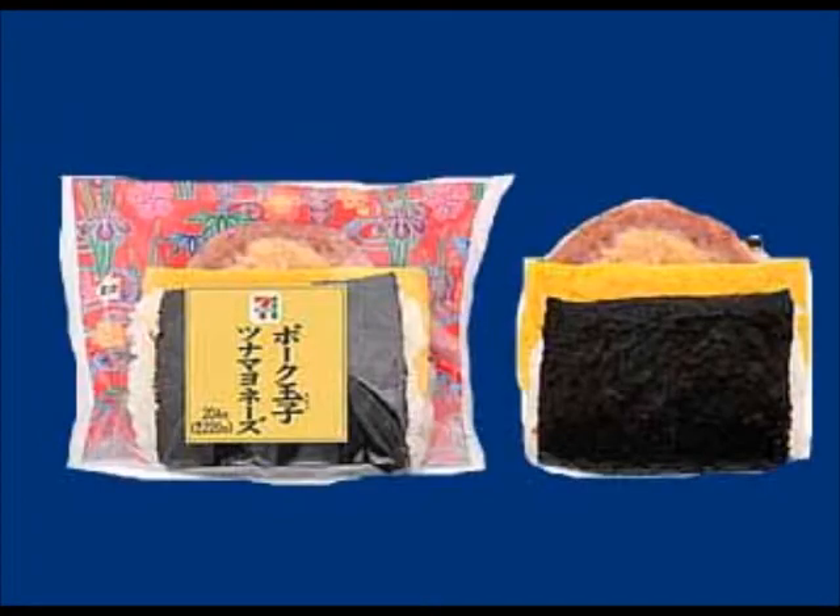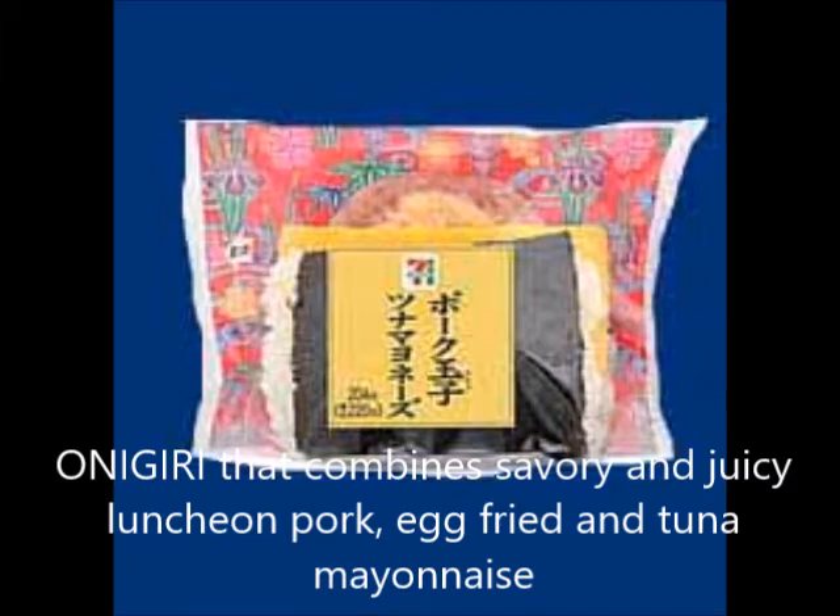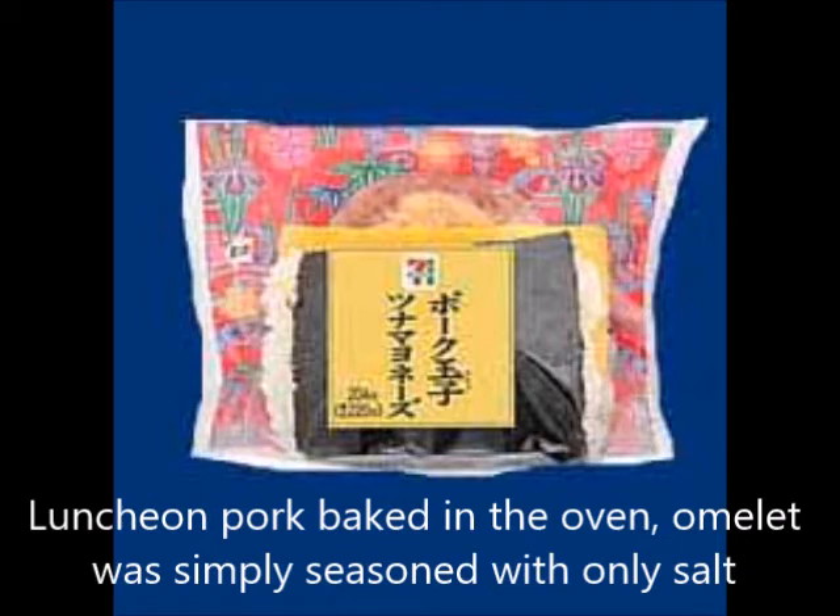An onigiri that combines savory and juicy luncheon pork, egg, and tuna mayonnaise. The luncheon pork is baked in the oven and the omelet is simply seasoned with only salt. The delicious richness of tuna mayonnaise spreads in your mouth.